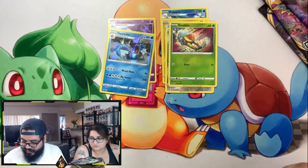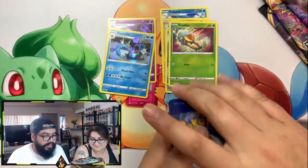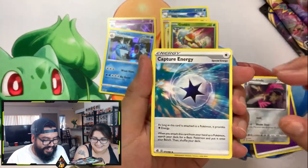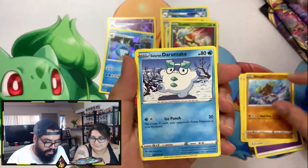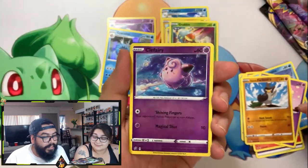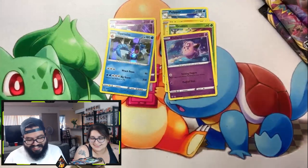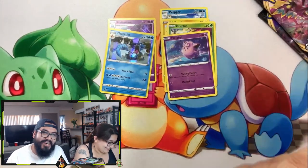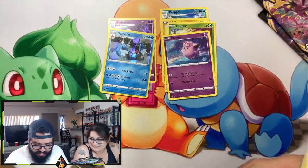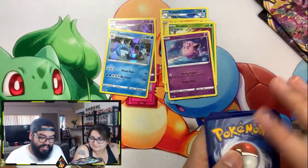All right, let's see what we get. Here's the code card, guys. Energy, Dewpider, Capture Energy, Charjabug, Binacle, Darumaka, Vulpix, Milcery, Feebas. I need the Galarian Sirfetch'd. Clefairy, and Electivire. Holy cow, guys — I think I screwed myself again. Getting closer, please have good stuff. No bueno — trash, trash. Code card for you guys; hopefully you get something out of those.